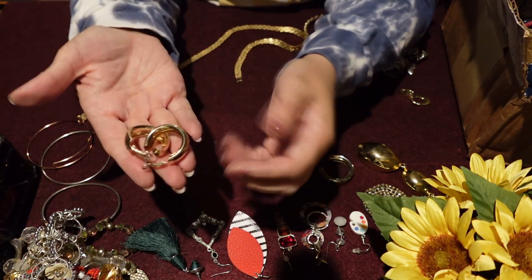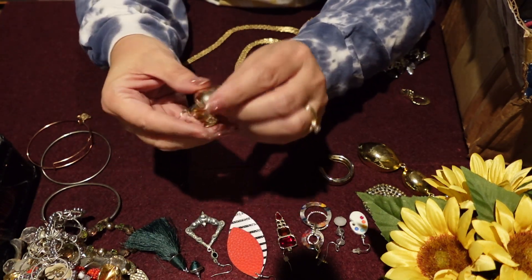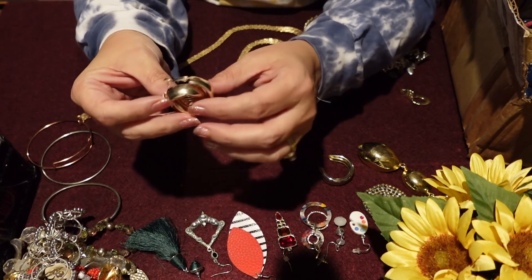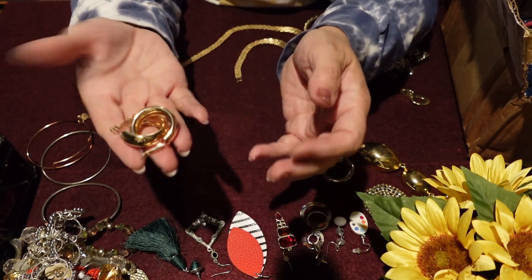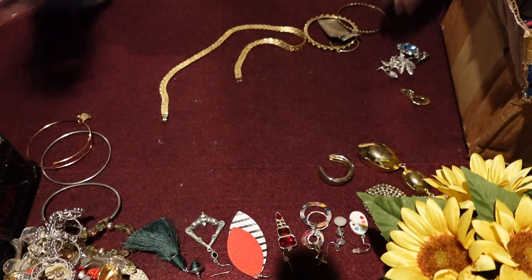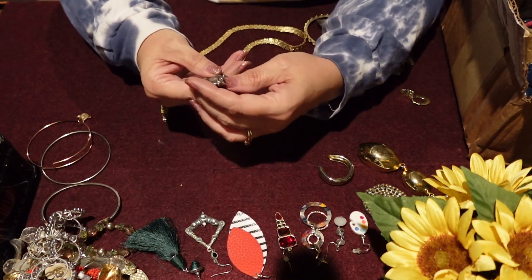Here's a pair of earrings — the only reason it's a pair is because I put them together. Very chunky gold hoops and the wear is really good on them, so I would definitely sell these. Those are super, super cute. Earrings are my favorite thing — I really love earrings a lot, so I'm happy when I get pairs.